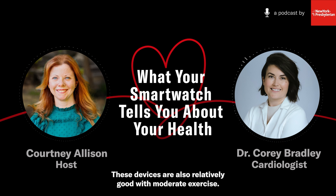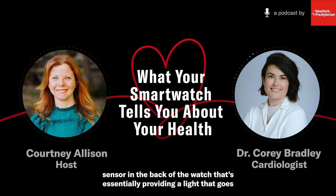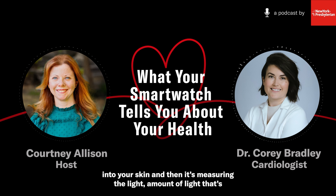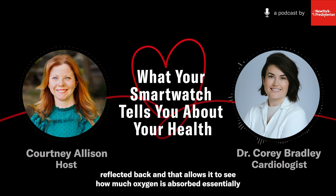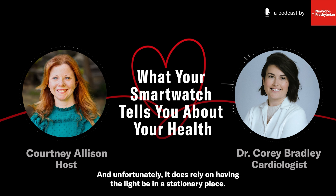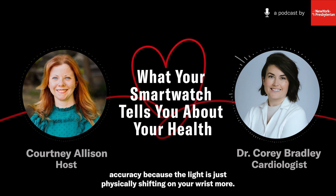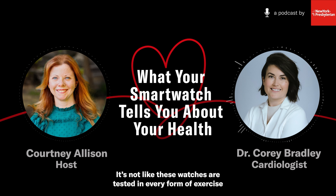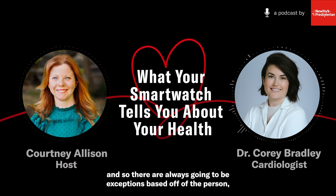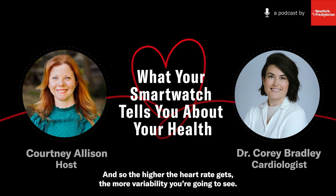These devices are also relatively good with moderate exercise. Most of them rely on an optical sensor in the back of the watch that provides a light going into your skin, and then measures how much light is reflected back. That allows it to see how much oxygen is absorbed in your bloodstream and tissues, and approximate heart rate. Unfortunately, it does rely on having the light in a stationary place, so if you're doing exercises that use your arms — like an elliptical or rowing machine — you generally lose a little accuracy because the light is physically shifting on your wrist more.